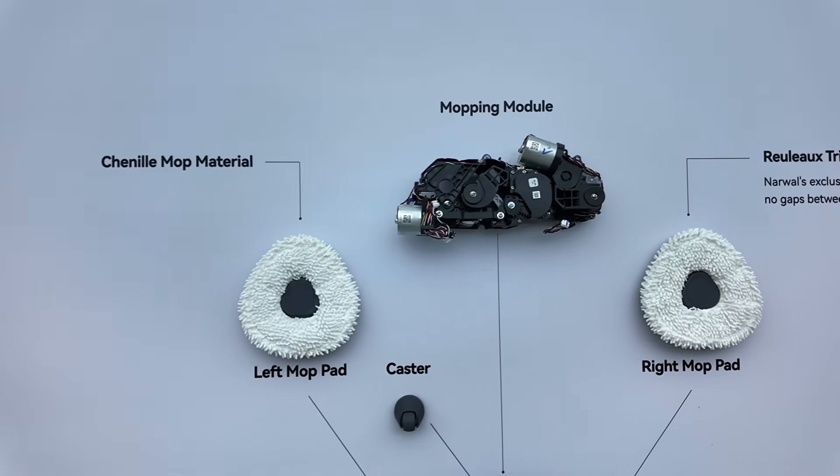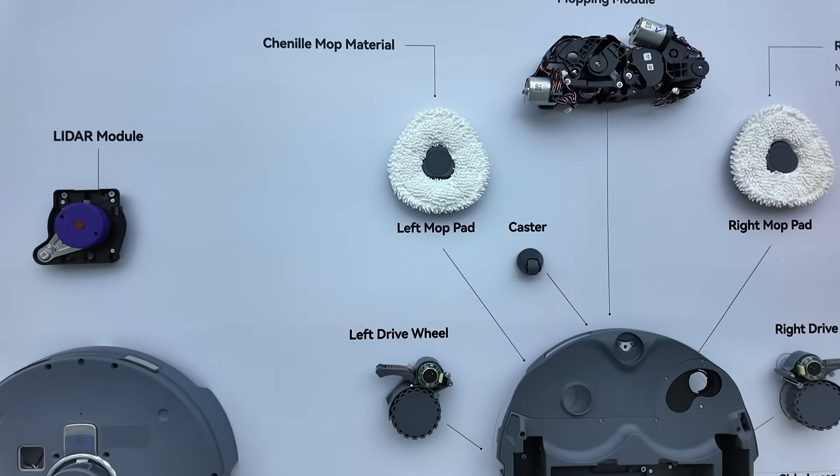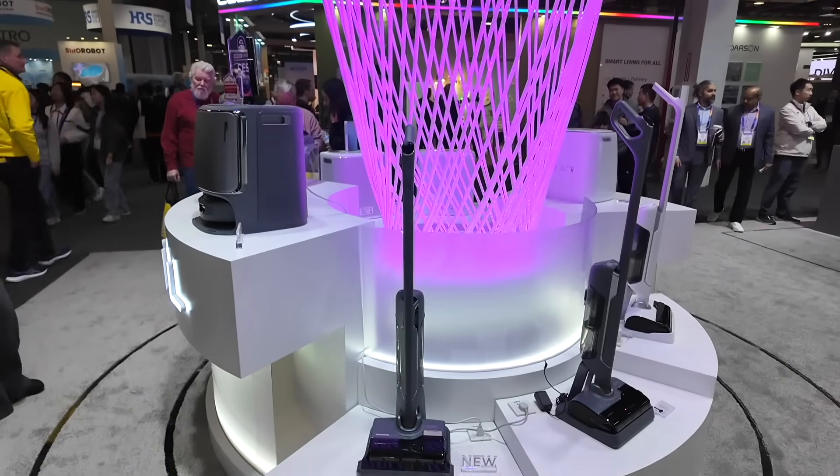Designed for versatility, the Flow Series is an excellent choice for families seeking a powerful, intuitive cleaning solution that can adapt to various home environments and cleaning needs. Before I move on to another product, let's go through the live demonstration and talk to someone from Narwhal.